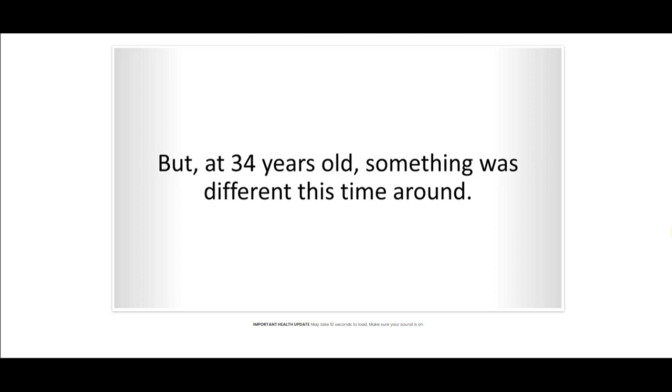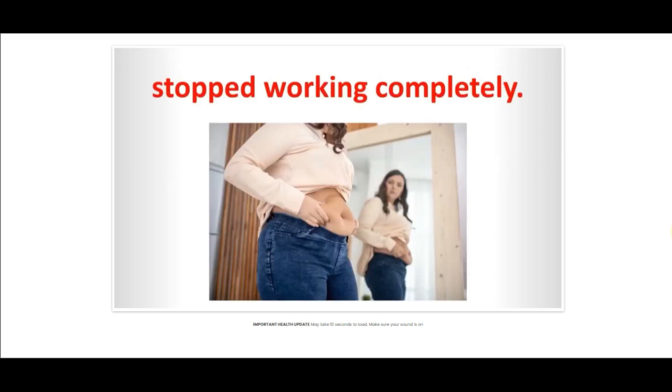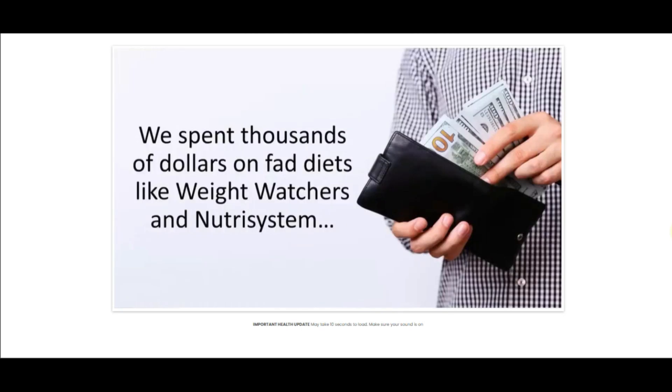Also, for ExoBurn to work, you need to take the treatment seriously. You must follow the guidance as outlined on the pot, or else you won't see great results and you will actually have a bit of frustration. You may see initial results in the first month, but most people have better results after 90 days of using this product.